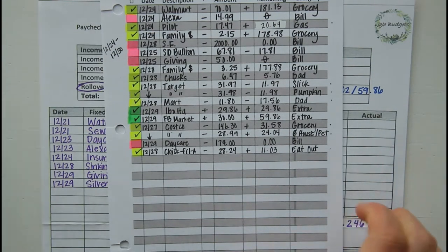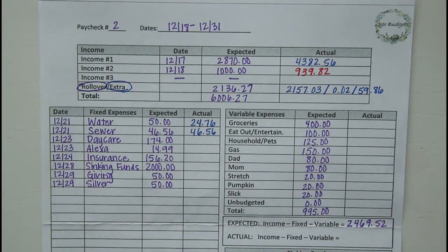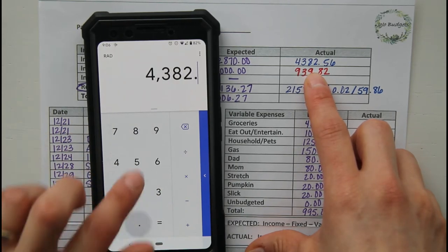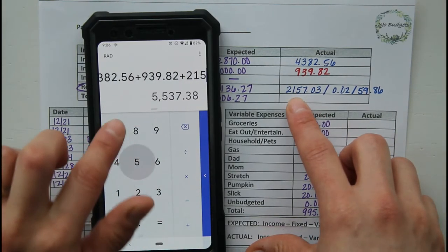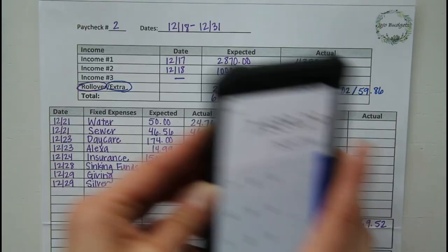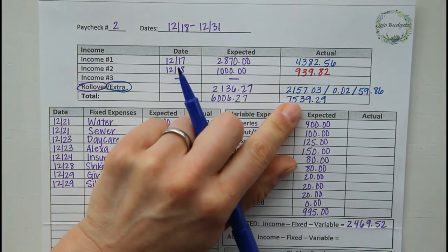Since we are closing out this paycheck, I can go ahead and add all these together to figure out my actual income for this paycheck. We have $4,382.56 plus $939.82 plus $2,157.03 plus two cents of interest plus $59.86. Actual income ended up being $7,539.29, which is awesome.